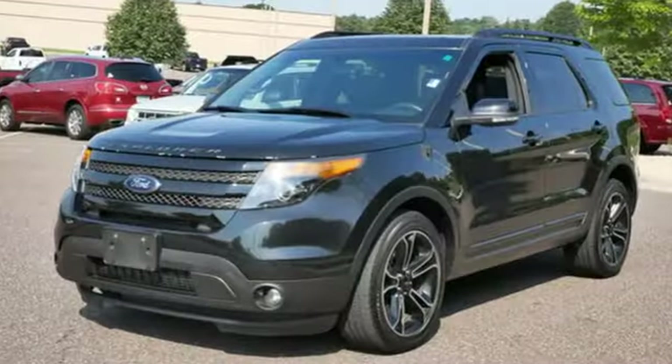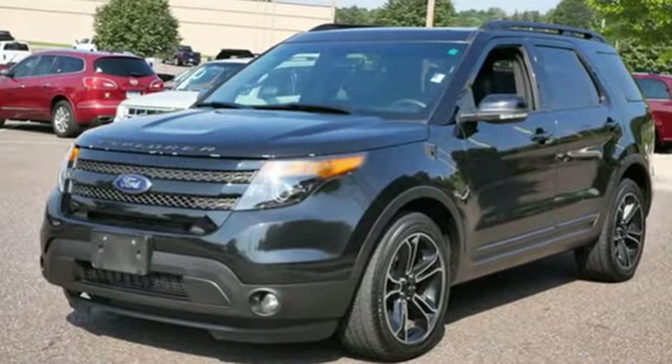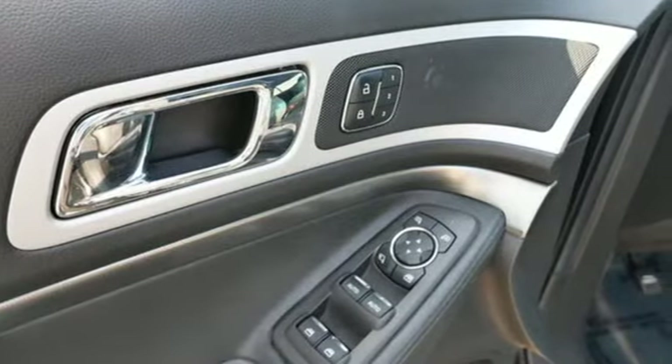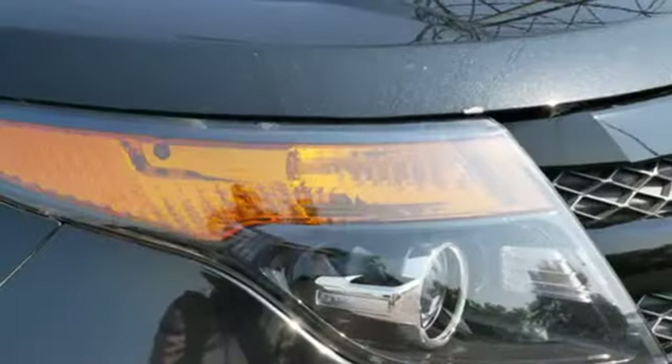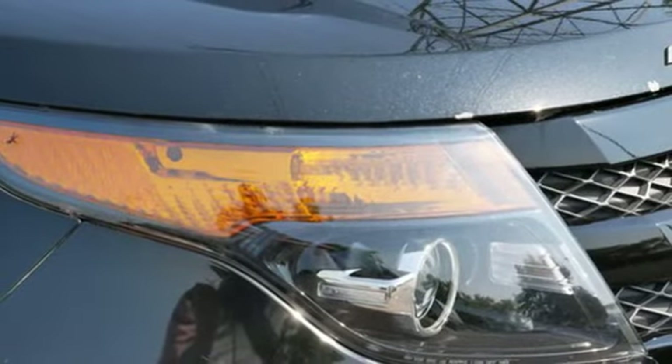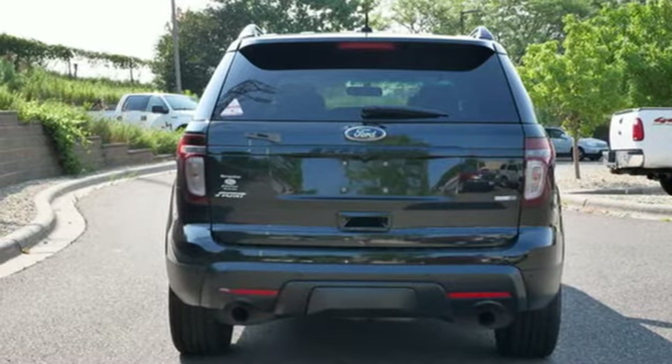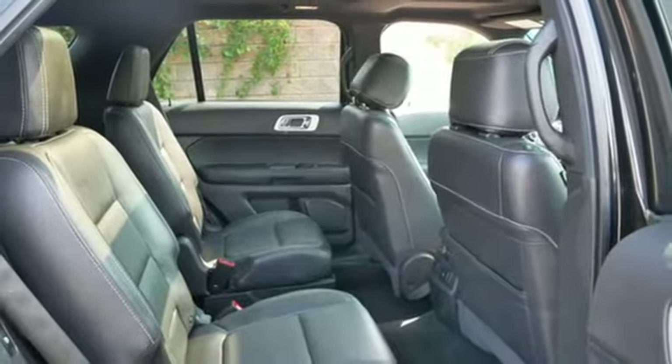It comes with all the amenities you need: EcoBoost engine, front heated leather bucket seats, Bluetooth wireless audio streaming, rear parking sensors, dual zone climate control, remote engine start, sync external memory control, trailer hitch receiver, Bluetooth, and Wi-Fi hotspot.